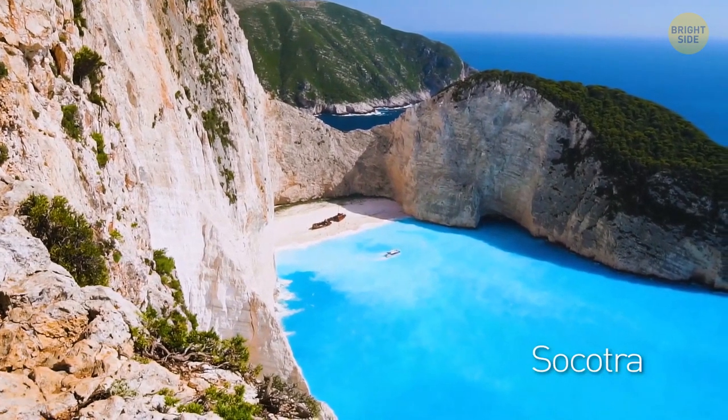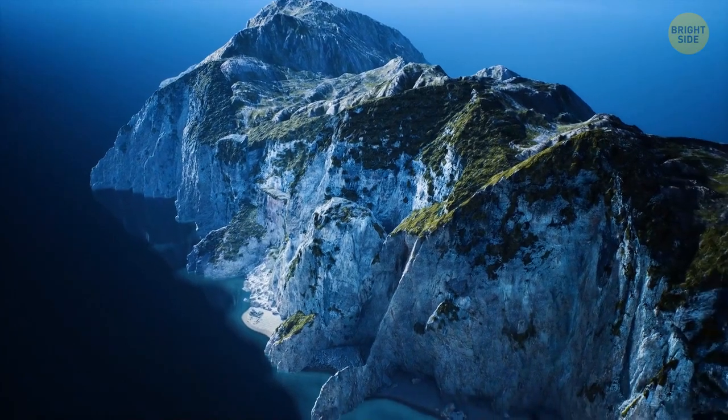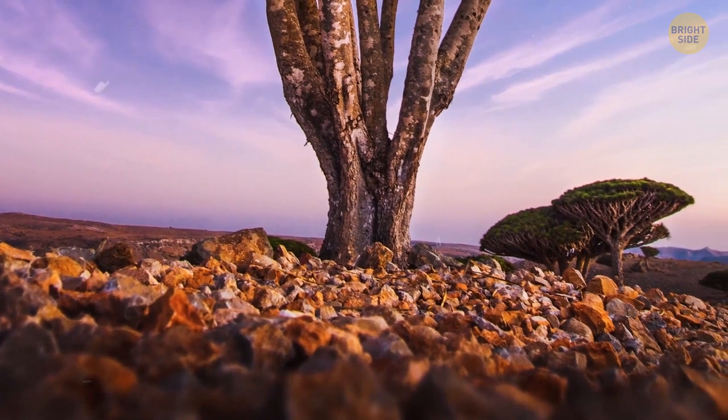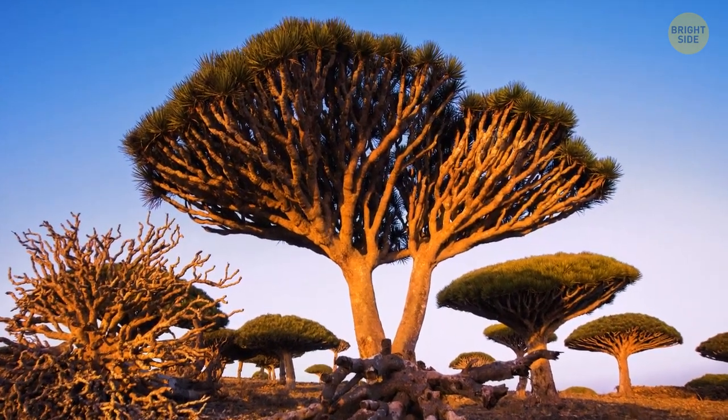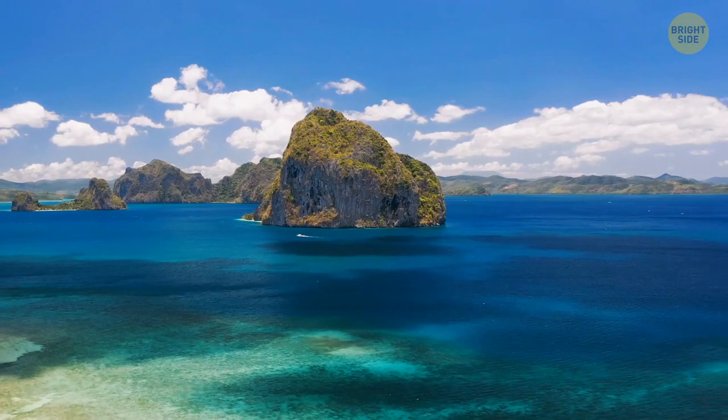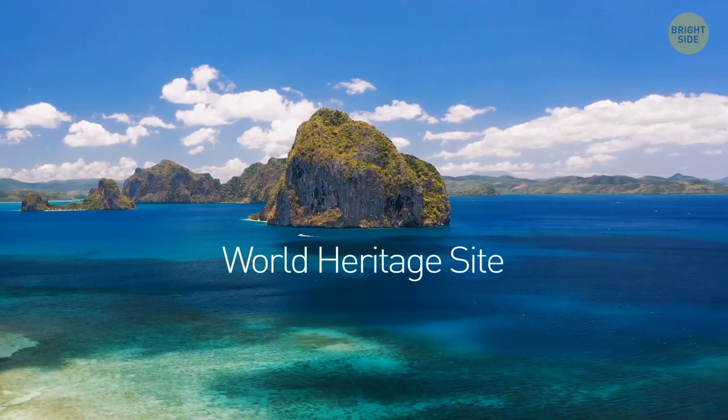Socotra is an alien-like island off the coast of Yemen in the Indian Ocean, home to one of the most unique trees ever seen — the dragon tree, which can only be found on this island. In 2008, it was labeled as a world heritage site.